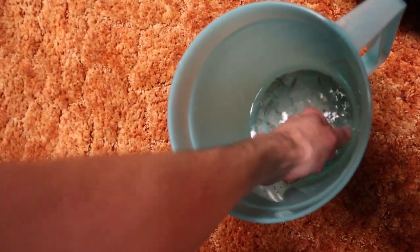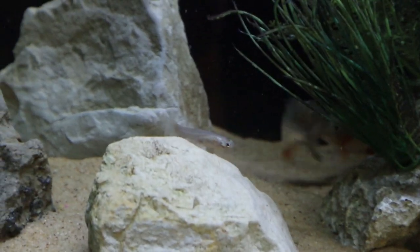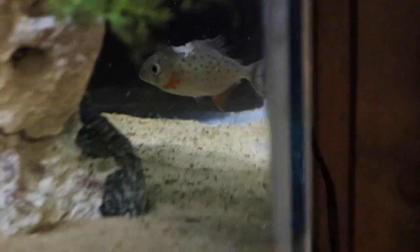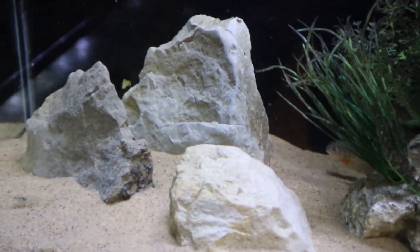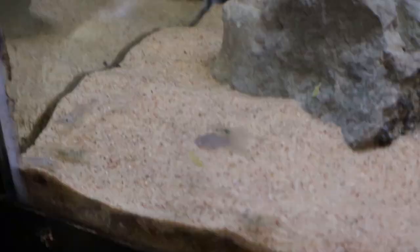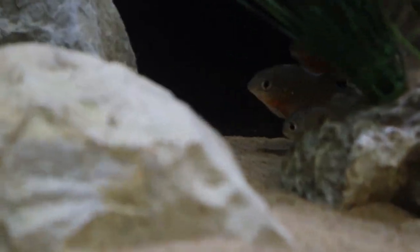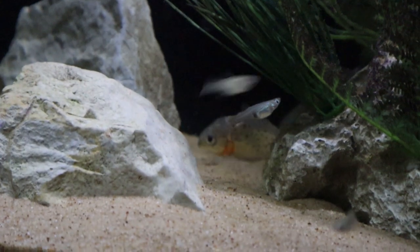Last up - dropping in some guppies. Piranhas start striking almost immediately. One guppy evades multiple attacks and actually starts munching on a flake right in the piranha tank - this guppy is already a legend. But nothing's free in this tank, and sure enough a piranha eventually gets him. Grabbing a few more to drop in, saving the rest for the cichlids.